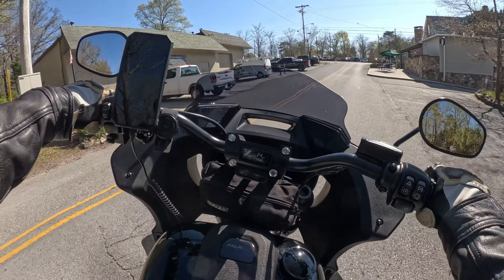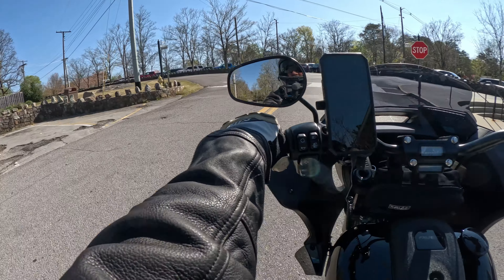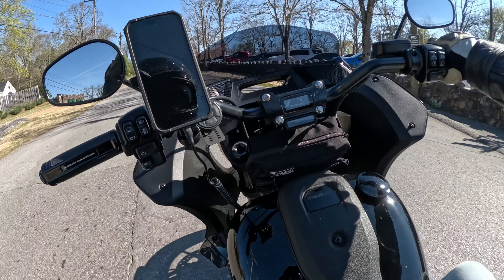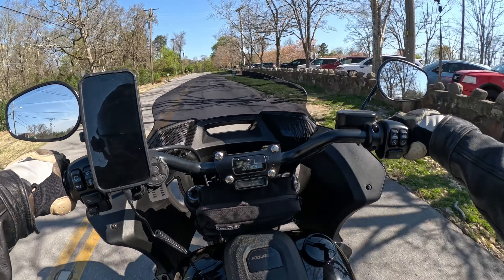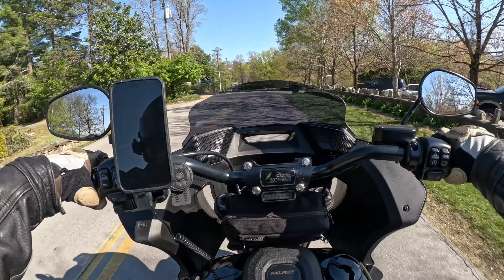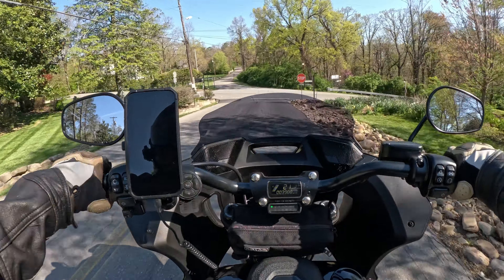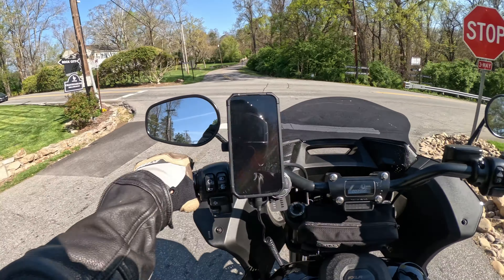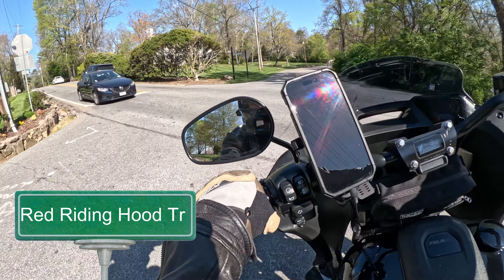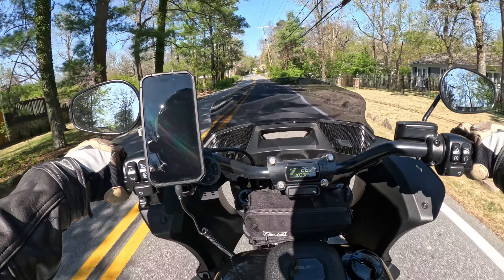There are a few other stops that I want to take you guys to and show you. We're going to try to go to this place called Sunset Rock. The thing about Sunset Rock is that the parking lot is tiny — I mean, T-tiny. But I'm going to try to get us there. Nine times out of ten, every time I stop, the parking lot is packed.